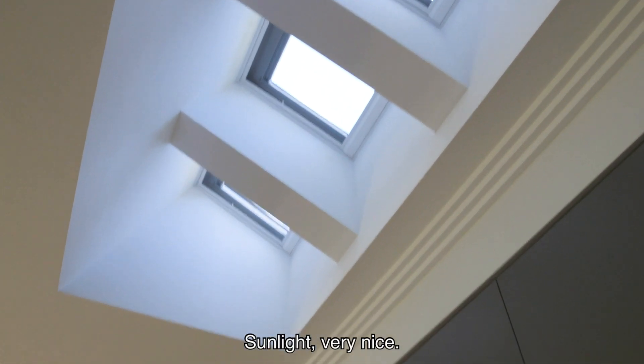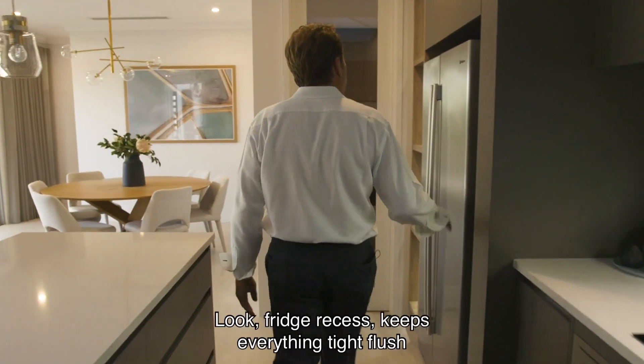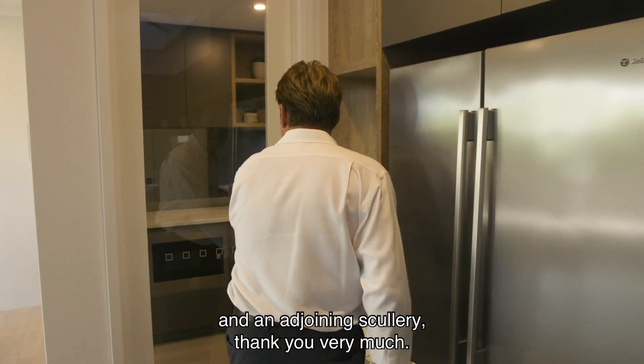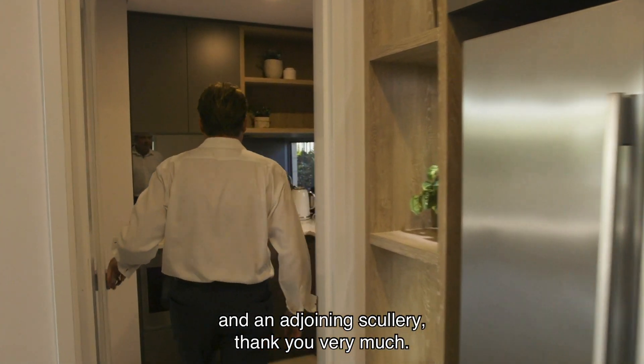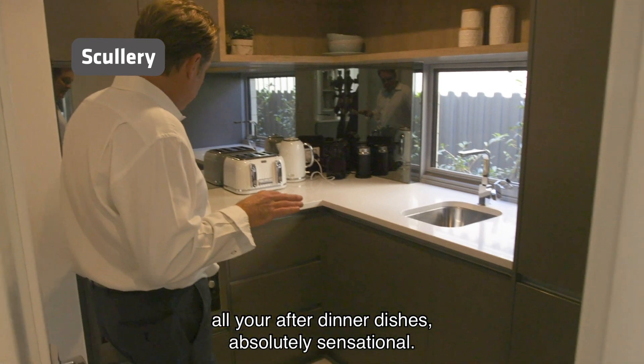Sunlight — very nice. Double ovens, induction hot plate, fridge recess keeps everything tight, flush and adjoining scullery. Look at that — this is where you hide all your after-dinner dishes.